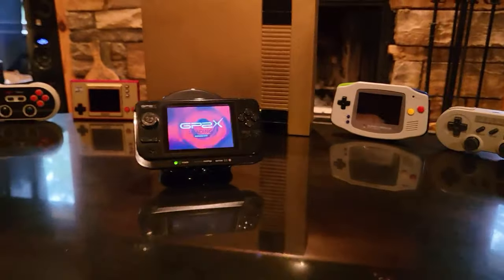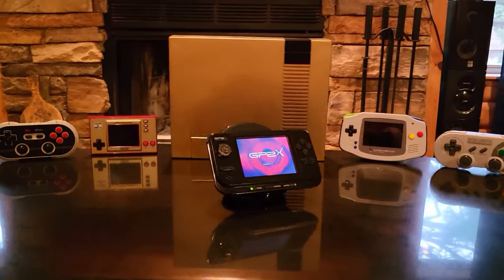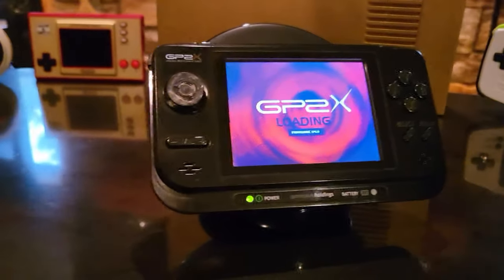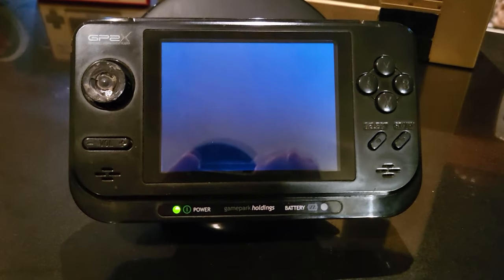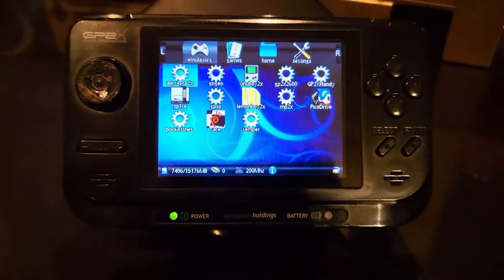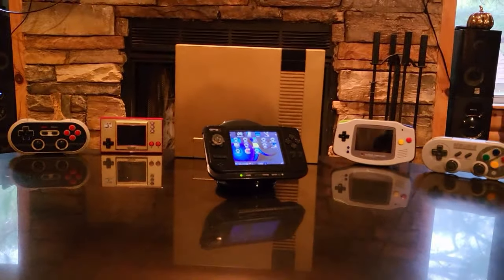Welcome back to the Nostalgic Future. In this episode I want to take a look at the GP2X F100. I'm also going to take a look at the previous models, a little bit of the company's history, and most importantly the company's impact on portable emulators. I really do believe without the success of this line of emulators back in the day, we wouldn't have so many different options nowadays.